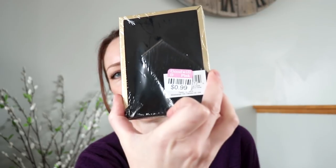I probably could have found this somewhere else for around the same amount of money, but I found this for $0.99, so I paid $0.75 for it. It's just a little gold frame — brand new, still in the package.